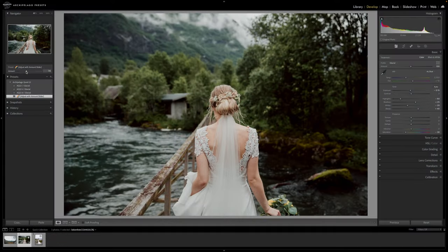Using the power of AI, this set has been designed to balance skin tones with brilliantly colorful landscapes, giving the user vibrant results without sacrificing accuracy where it's needed.